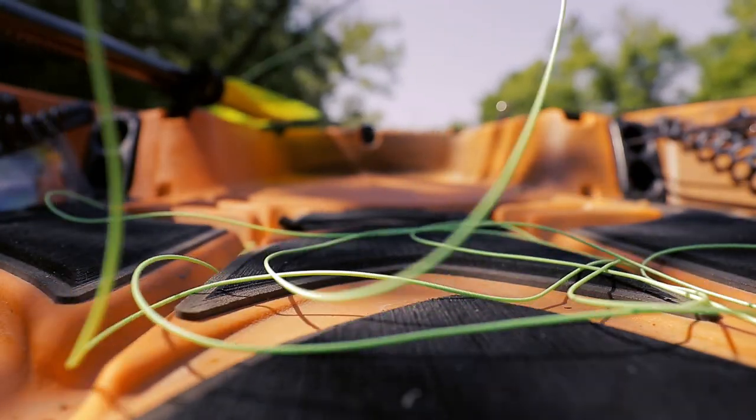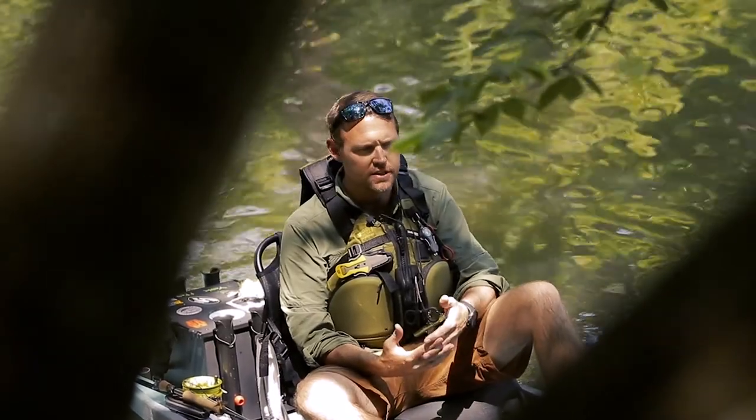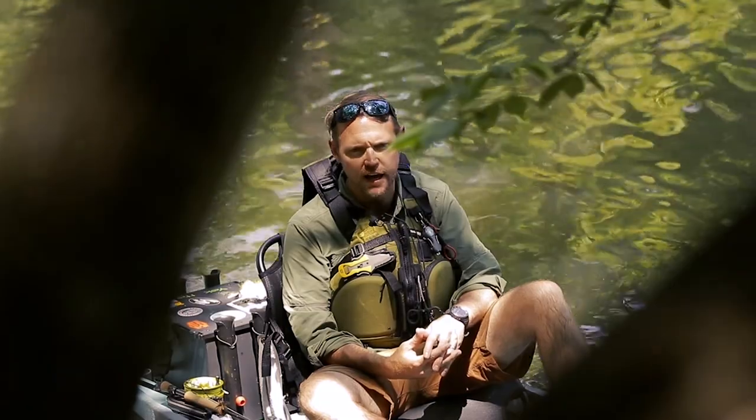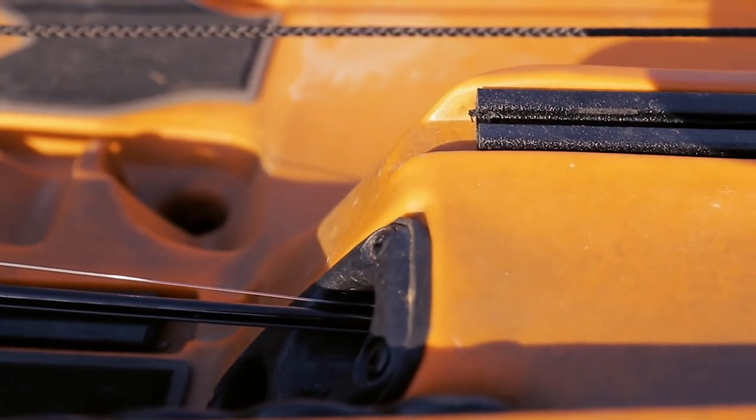We have a wide open deck platform and you don't have a lot of impediments to get your fly line snagged on. They're extremely stable so you can stand and sight fish, you can stand and cast. One of my favorite parts is the internal rod storage.